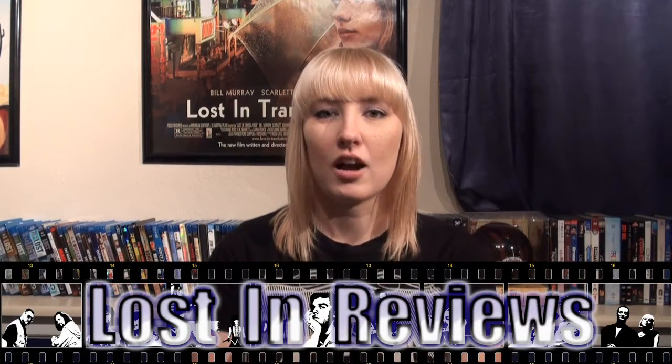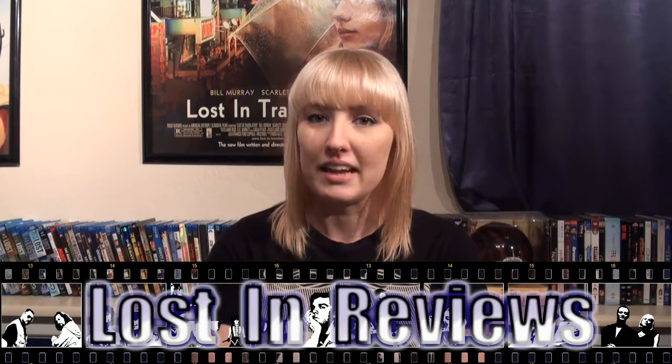Hey everyone, this is Angela with LawsonReviews.com and I'm here for another edition of Blue Monday. First up this week for Tuesday, March 1st, we have Disney's Diamond Edition of Bambi being re-released.